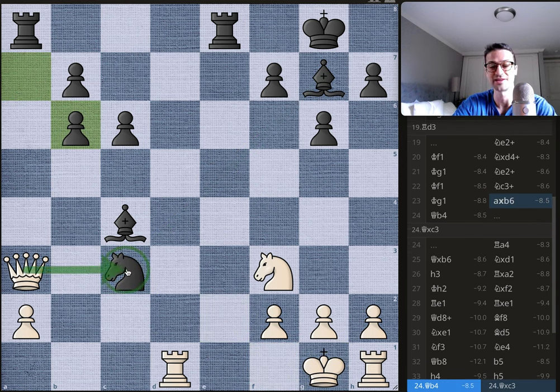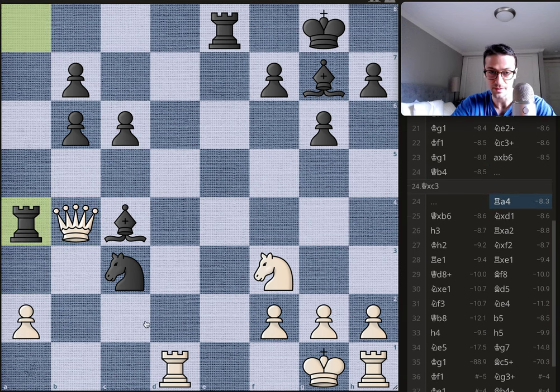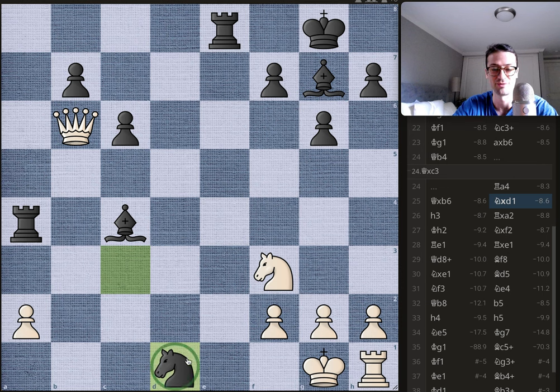The queen is forced to move to b4, and now you get this beautiful rook lift to a4 — all these pieces working in concert, defending each other, just a beautiful sight. The queen cannot take anything here. It takes the pawn on b6, threatening the b7 pawn, but Bobby doesn't care. You get knight takes rook on d1. Bobby has given up his queen but gotten two bishops and a rook in return, and has a great attack.